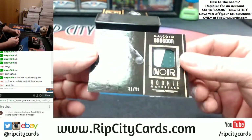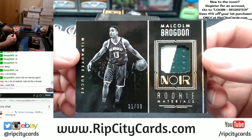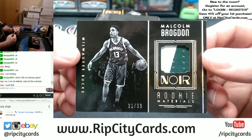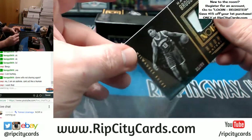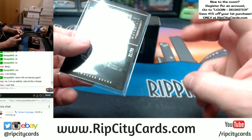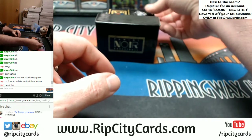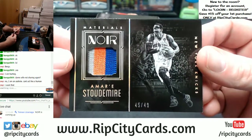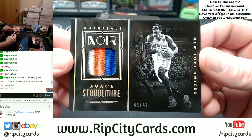Let's talk about Rookie of the Year — 31 out of 99, 2-color, Malcolm Brogdon for the Bucks. We'll move on. 3-color, 45 out of 49 — Amar'e Stoudemire, New York Knicks.